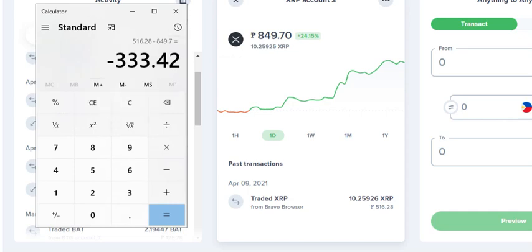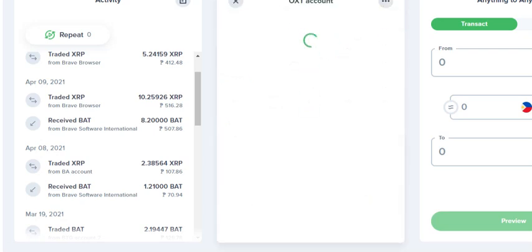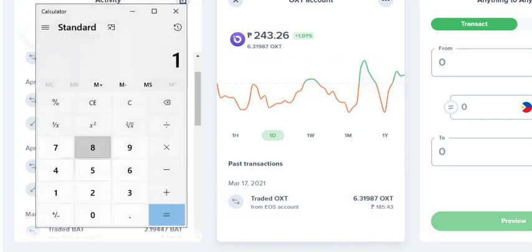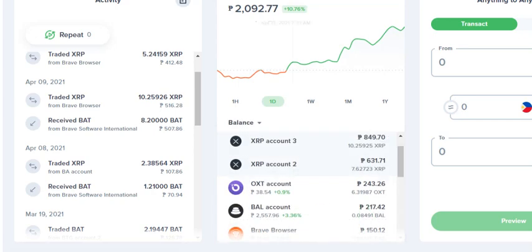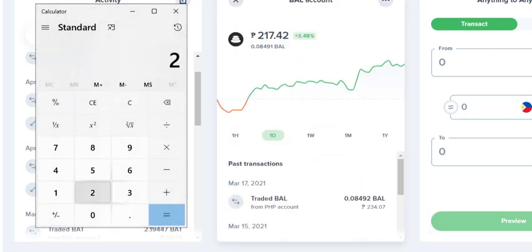It's just that the gain is not guaranteed — sometimes you will lose, sometimes you'll gain. But right now it's a great time to trade XRP. I also traded other accounts like OXT. OXT, I guess, is not doing as well — from 185 to 243 pesos, so I gained 58 pesos. Not doing as well as BAT or XRP. From my BAL account — that's from 234, it became 217 pesos, so I lost 17 pesos. But that will go back up if the value of BAL rises again.